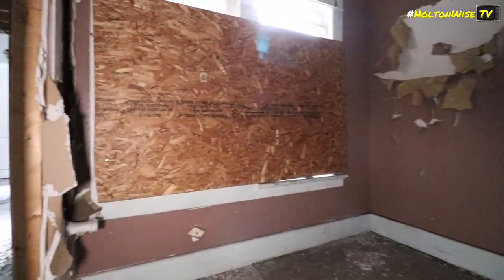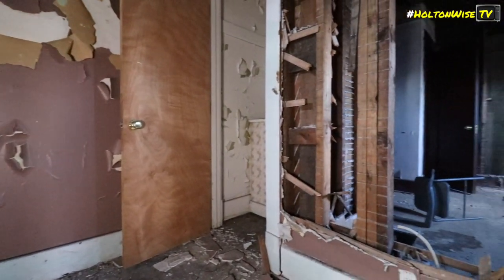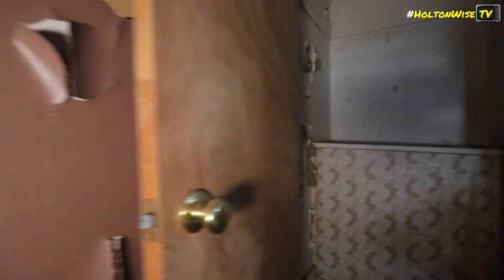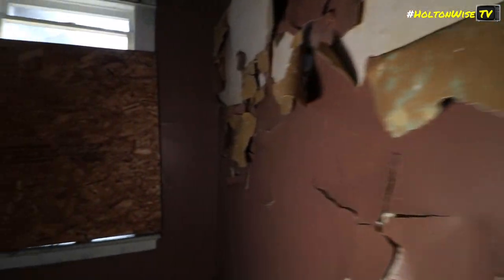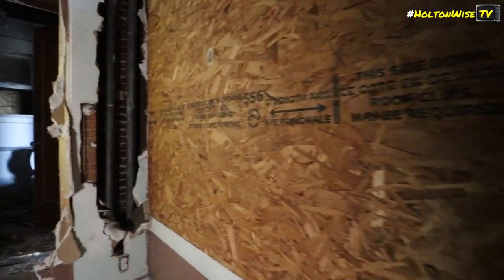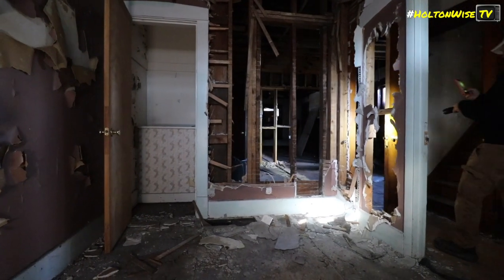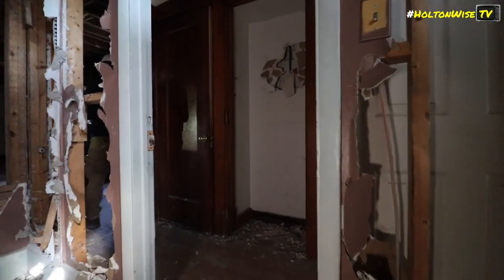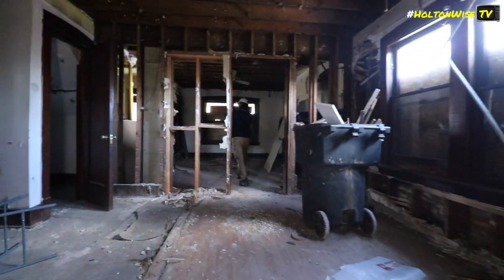I keep stepping on nails - thank god I have good soles on my shoes. Classic exploring films. This place has stairs going nowhere - it's like the Winchester Mansion if it was shitty.